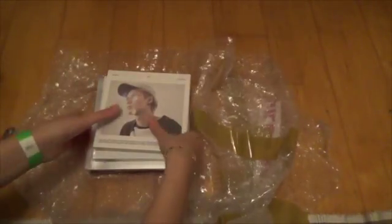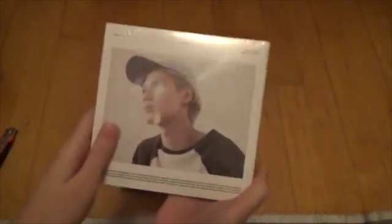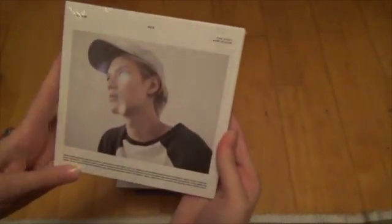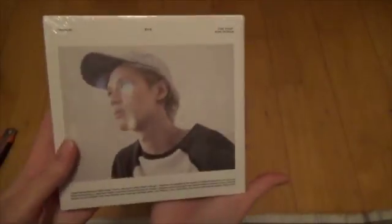Okay, so here we go — so exciting! Here we have Taemin's album. Oh my gosh, this is bigger than I thought. I actually didn't think it would be this big, but then again it kind of makes sense being this size. I like it. Really simple packaging — I like this kind of packaging, it's really nice.